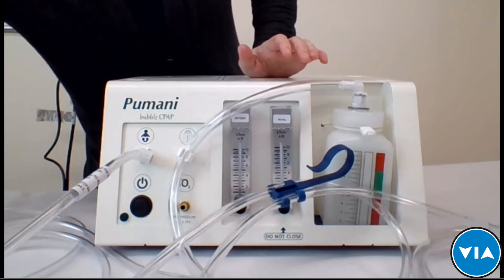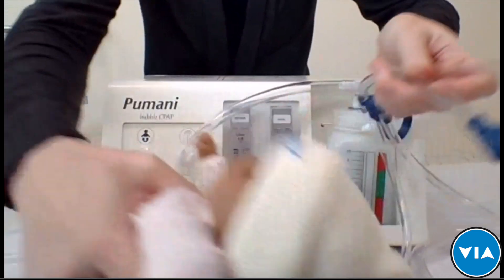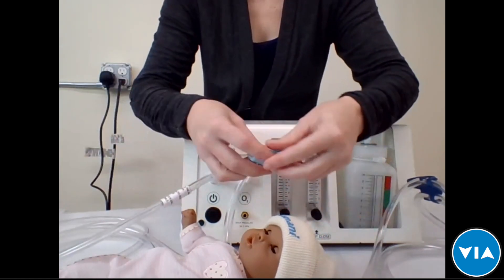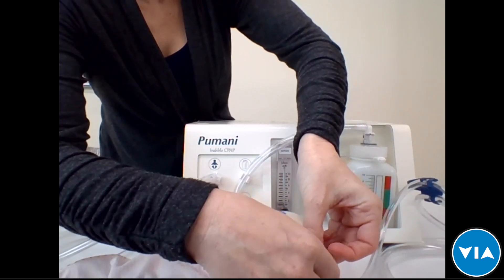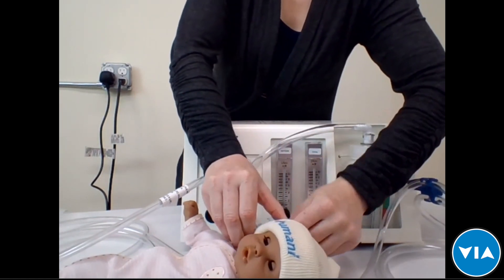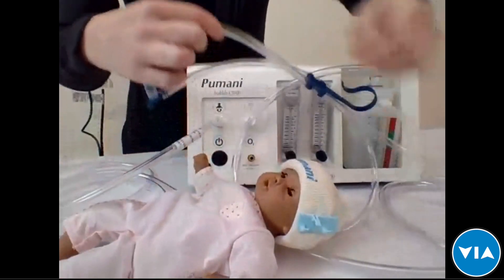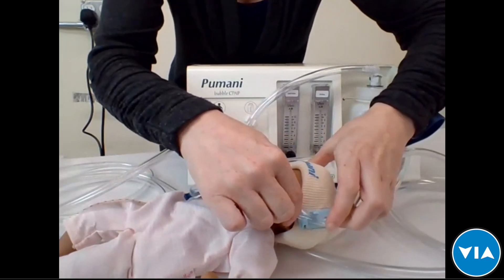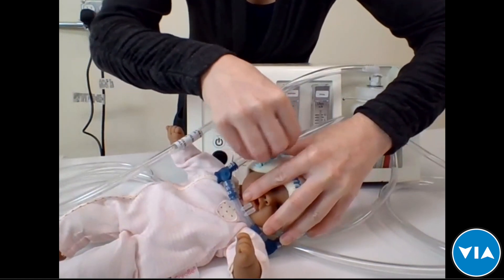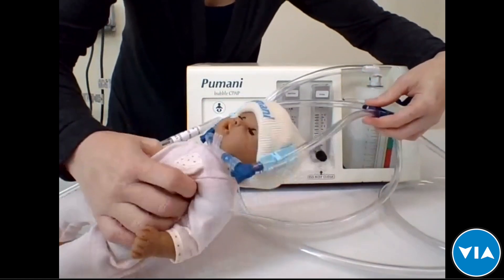One of the difficult things about CPAP can be keeping it secured in the baby's nostrils. The Pumani is designed to attach using a hat and hat clips, similar to other CPAPs. You slide the hat clips onto the hat, which secures the tube without damaging the baby's skin. You then place the tubing into the hat clips on either side. Once assembled, if the baby moves, the circuit stays on securely.